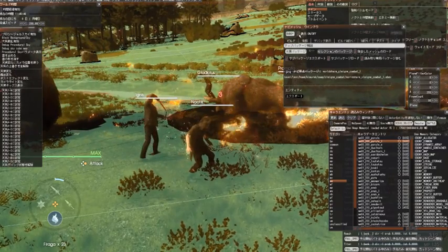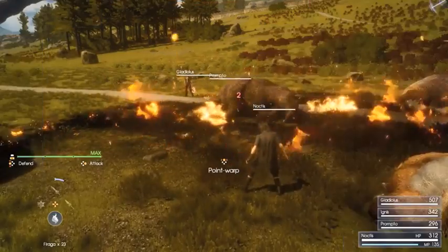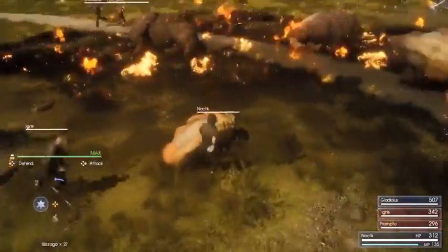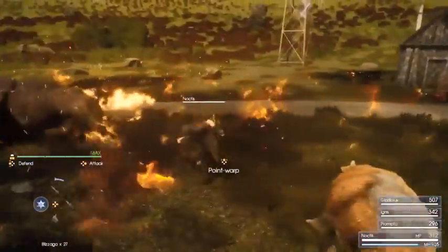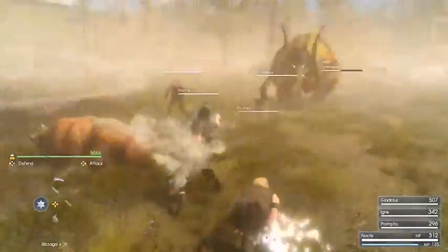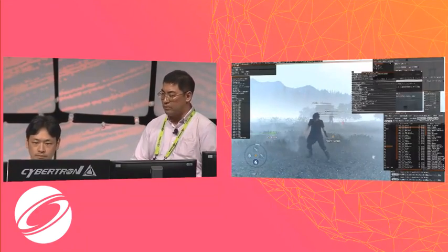Monsters and party members will also avoid the burning area. Fire is enhanced with VFX — you can see the Garra's fur catches fire. Hasegawa-san, please release Blizzard. It puts out the fire. Monsters are frozen and stop their motion. The party members are bothered by the coldness.